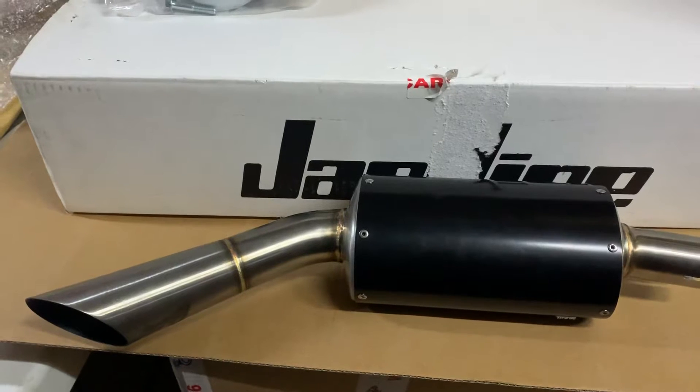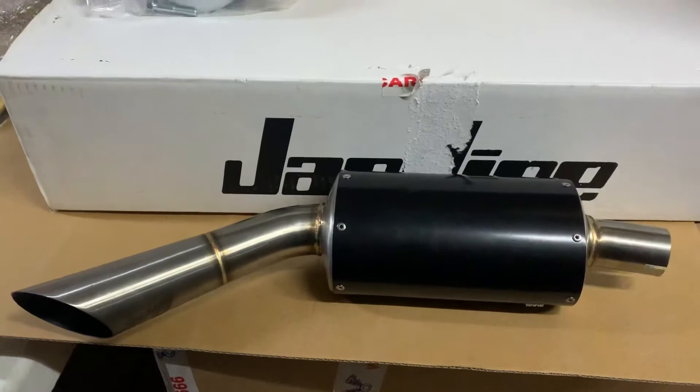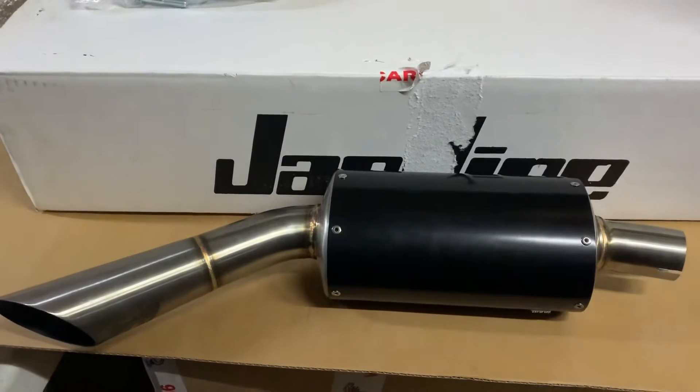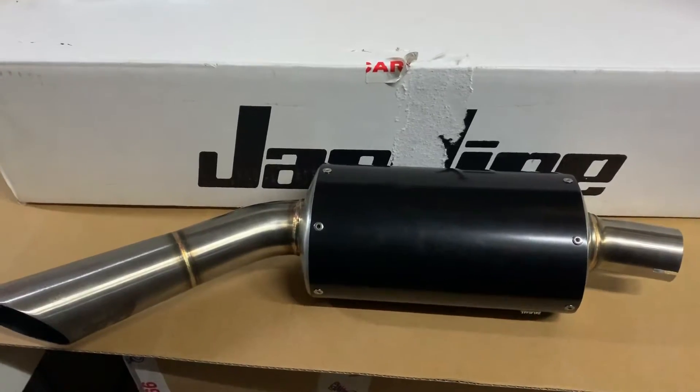Exhaust. This fits 06/07, possibly fits later models because Jardine — we did stop dealing with them in 06/07 anyway. But the part number is 183013732-02.